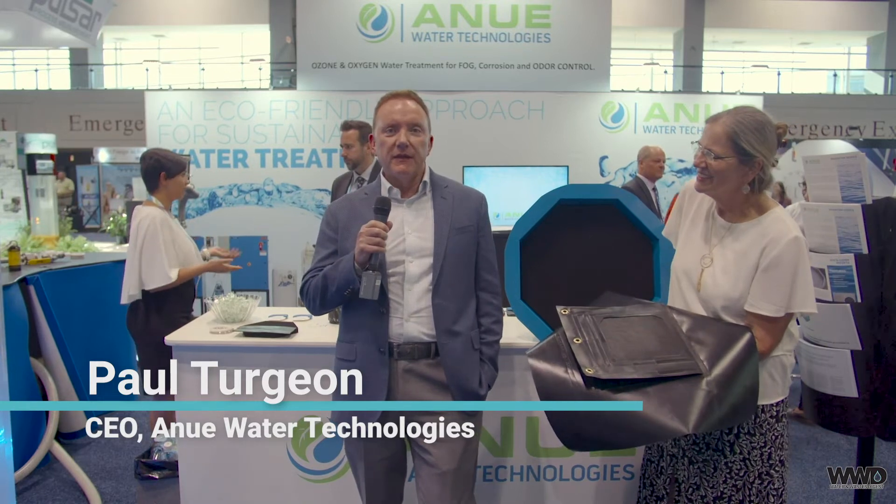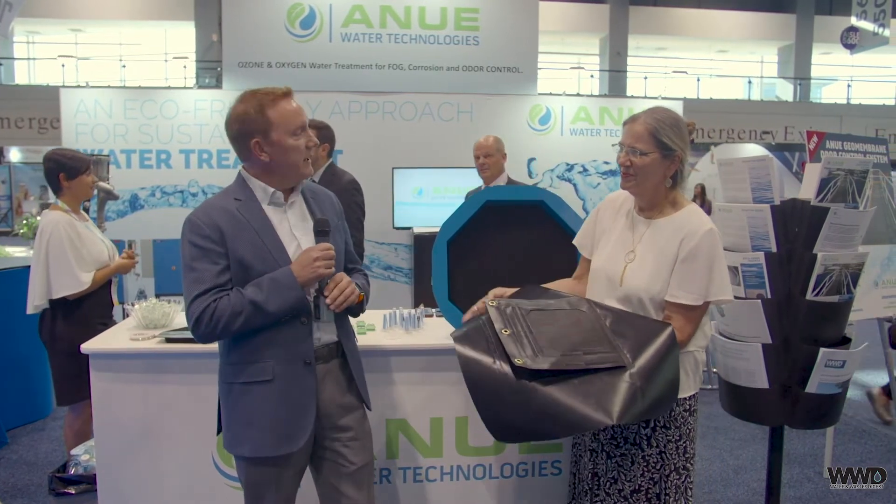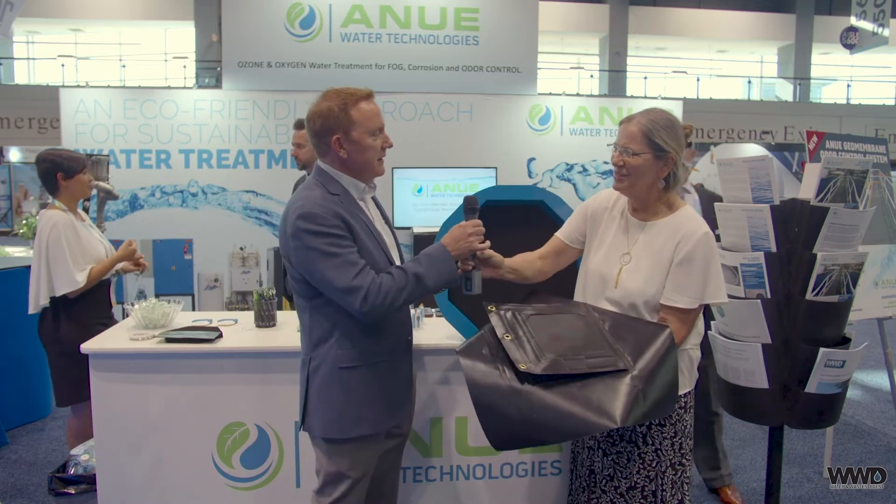Now I'm here at the New Water Technologies booth with Paul Turgeon, the CEO, and Sharon Patterson, the sales manager. They're going to talk about their brand new odor control system here at the show. At New Water Technologies, we pride ourselves on being the company that brings novel and patented solutions for odor and corrosion control. You can see all that going on behind us, but we want to introduce the latest technology we've brought to the show.